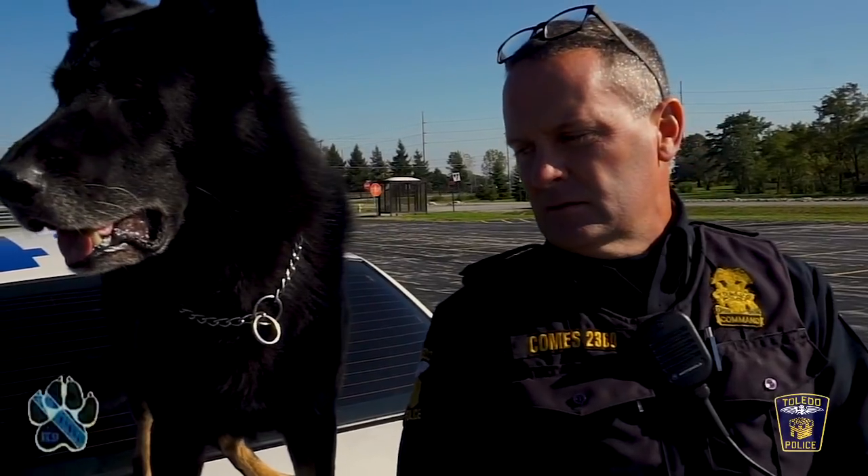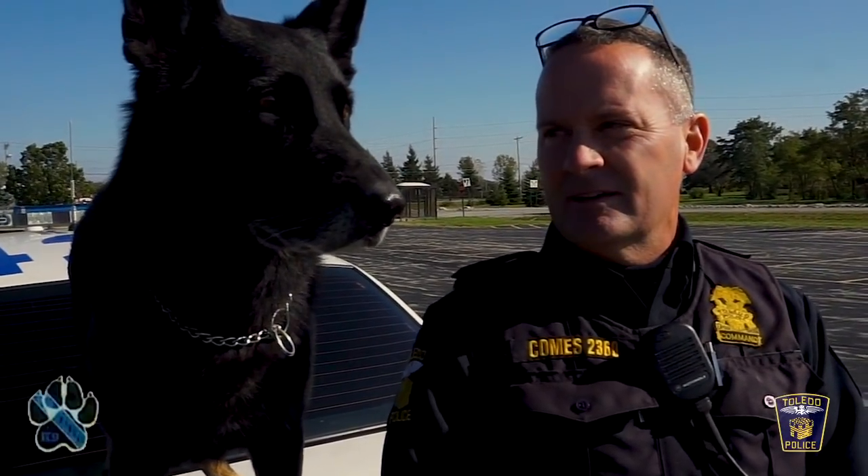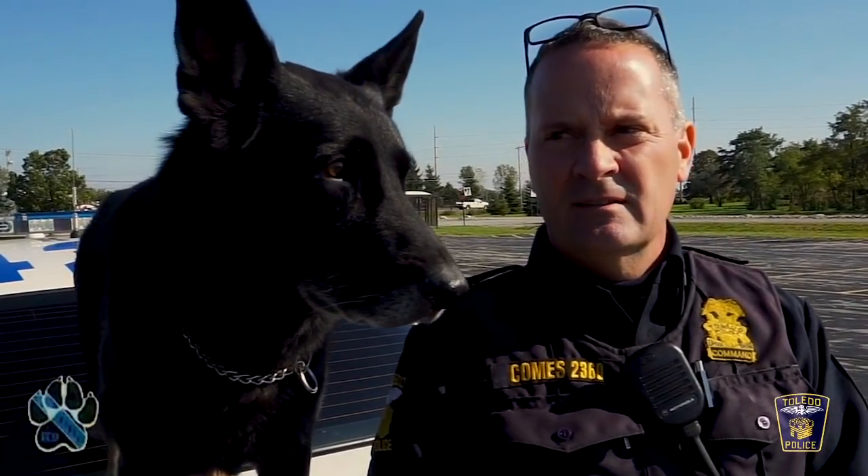Just hooked up with Sergeant Don Combs. He's going to run us through some of the stuff that they do here with the canine section. This magnificent specimen is Luke. He was imported from Germany, born in Czechoslovakia, and I got him when he was about three. He's now seven and a half.